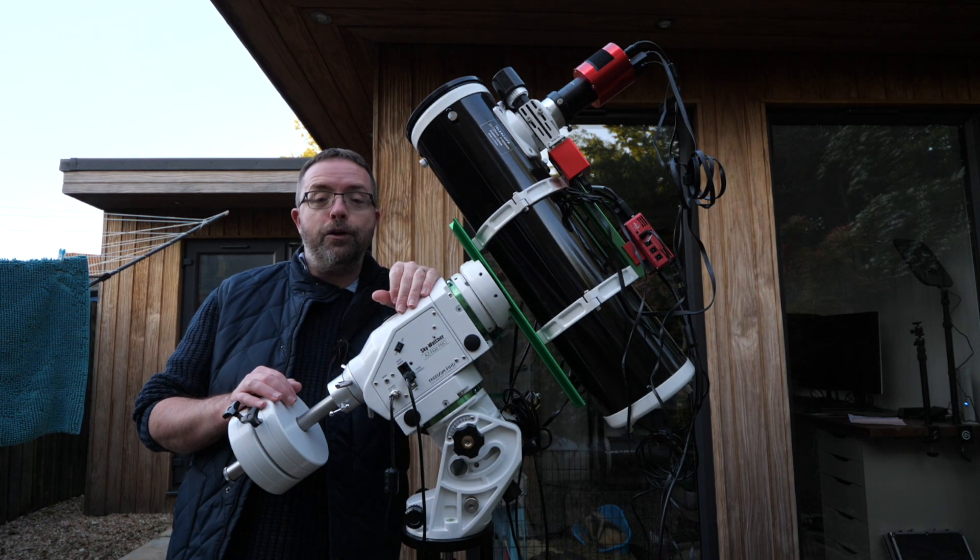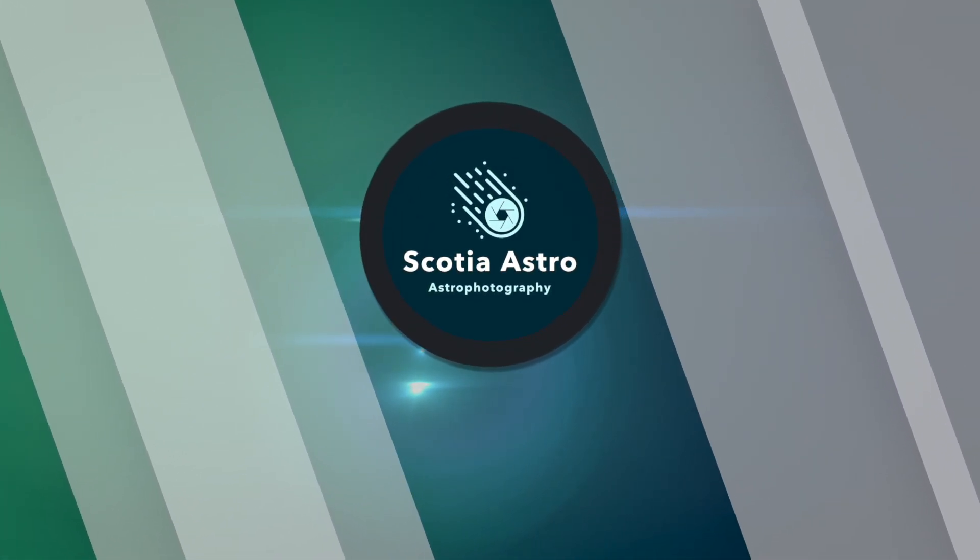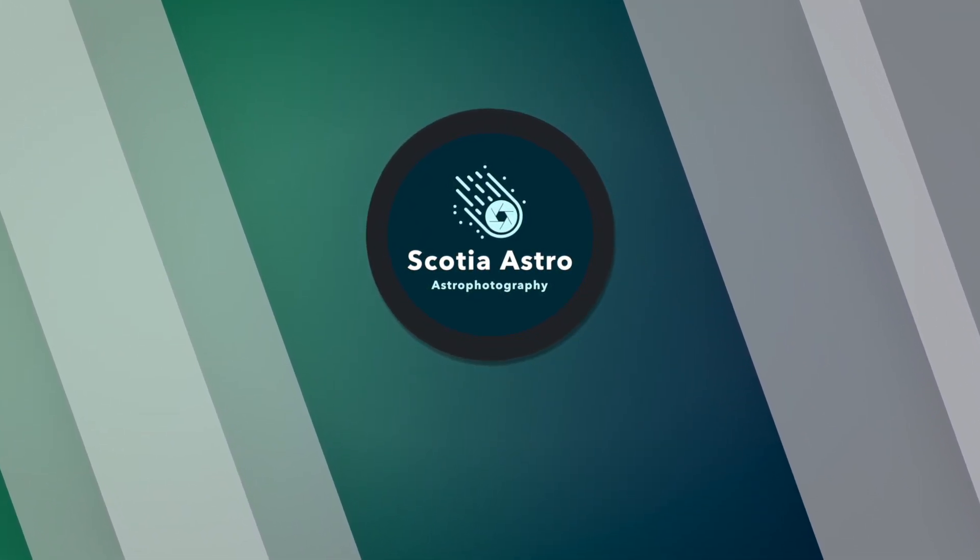Join me tonight as I use my astrophotography rig to go supernova hunting in the pinwheel galaxy. My name's Steve and welcome to Scotia Astro.